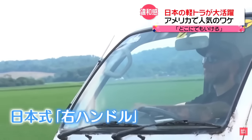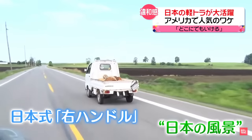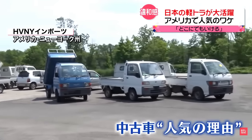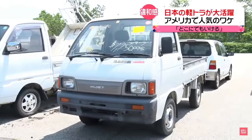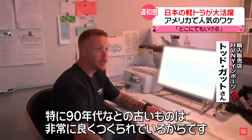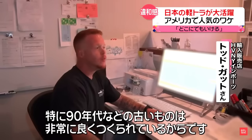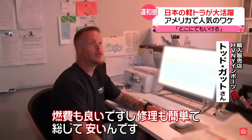マルタを次々と軽トラの荷台に詰め込んでいくジョンさん、37歳。1年半ほど前に日本製の軽トラを購入したといいます。アメリカの自然豊かな道を走る軽トラですが、ハンドルは日本式の右。中古車が人気となっているある理由が見えてきました。特に90年代などの古いものは非常によく作られているからです。燃費もいいですし、修理も簡単で、総じて安いんです。